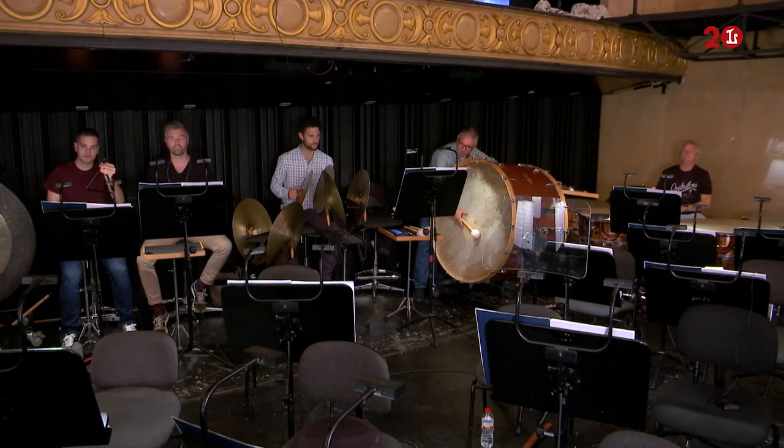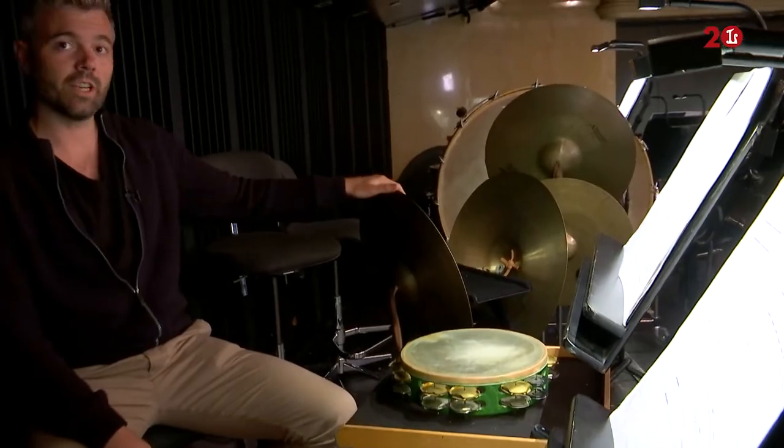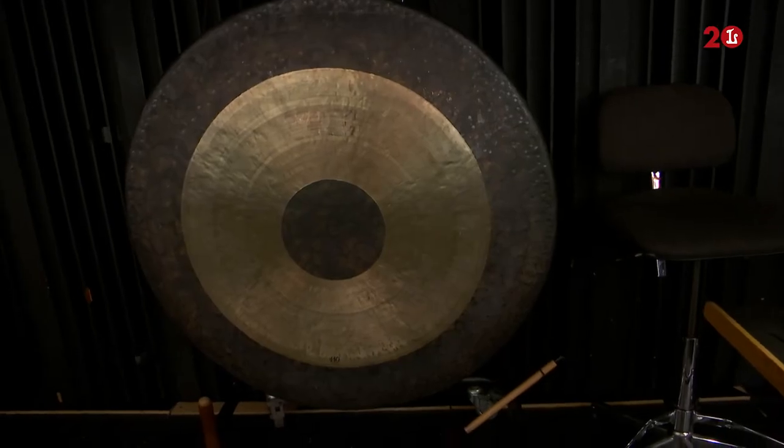Here we have a triangle, the pandereta, the splash, the bomb, and the timbales there in the bottom. And here the tam-tam.